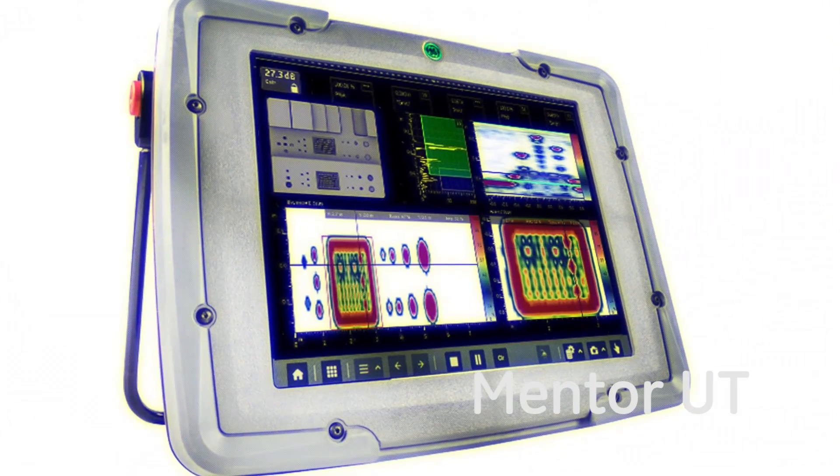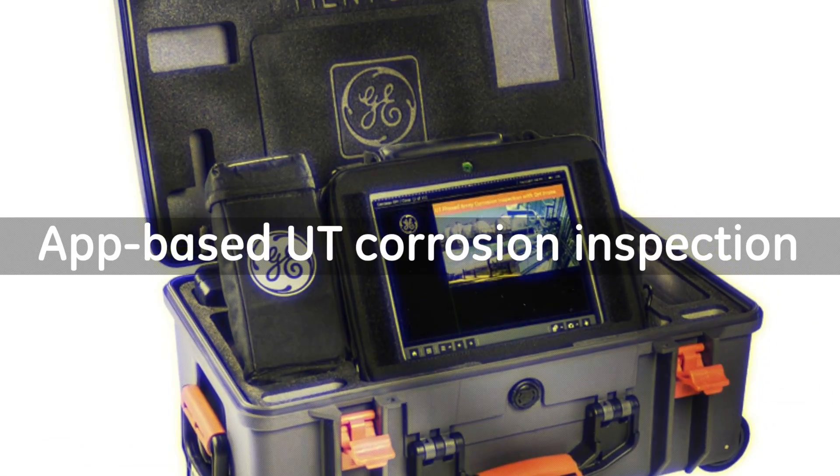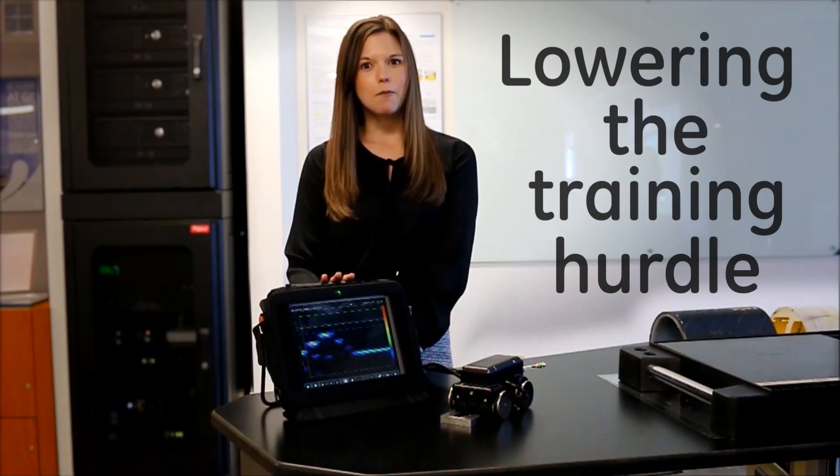Mentor UT lowers the training hurdle for ultrasonic inspections with an app-based user interface and wireless connectivity. Mentor UT decreases the time required to train inspectors, getting them on the job faster.